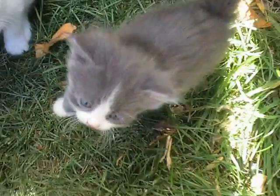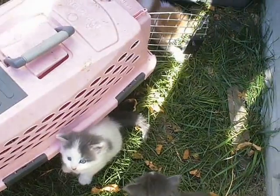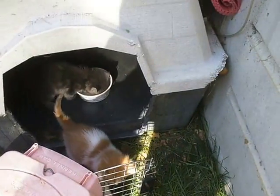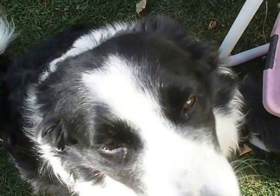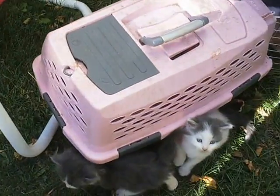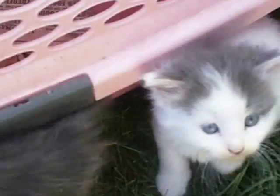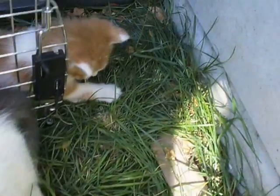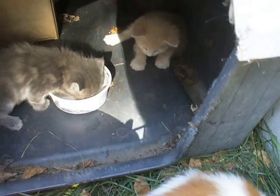Hi babies. Just staying outside, having a good day. Mum is off in the kennel being upset because I nudged her this morning to get out of the way.